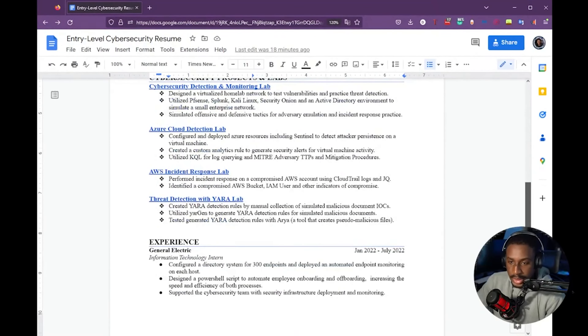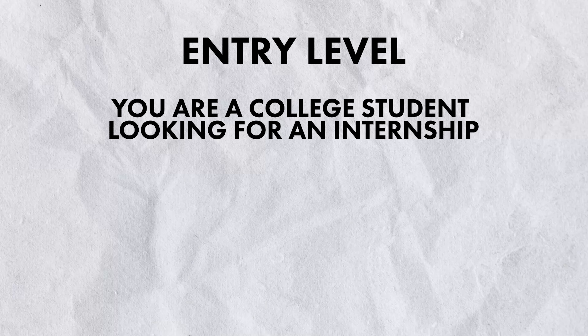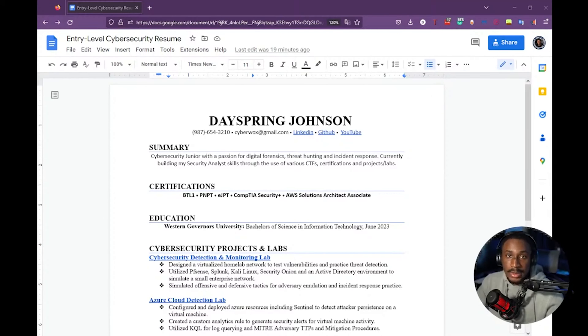The reason it's a one-pager is because hiring managers and recruiters aren't necessarily reading everything in your resume. Having something very descriptive that tells a good story about your experience and knowledge in one single page is way better than two pages filled with things not really relevant to your experience — especially at the entry level. Entry level means you're a college student looking for an internship, or someone with no or minimal IT or cyber security experience looking to get into the industry.